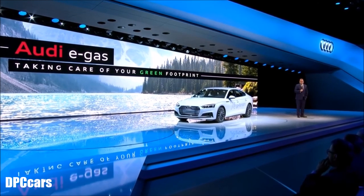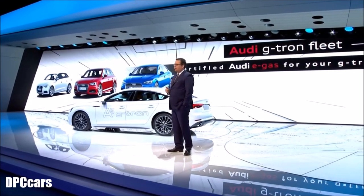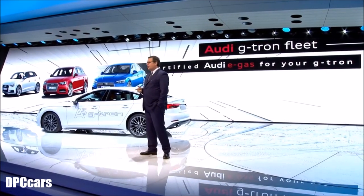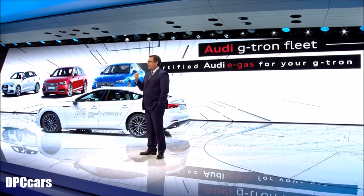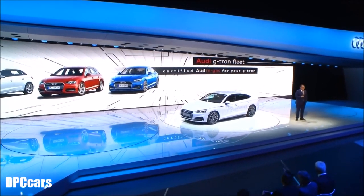We are the first car manufacturer to do that, and now we have a special offer for you here in Europe. Whether you drive an A5 Sportback G-tron, an A3 Sportback G-tron, or an A4 Avant G-tron, we, Audi, guarantee the Audi e-gas service for the first three years for your G-tron — and this service is free of charge. And now, ladies and gentlemen, we will have another look into the closer future of Audi. Thank you.